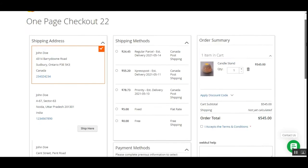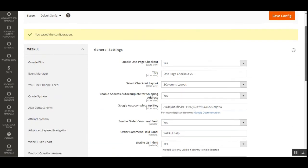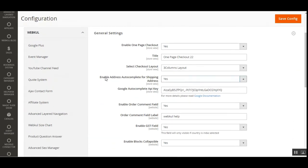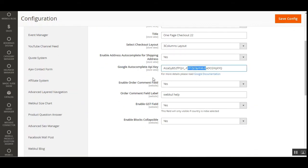Switching back to the three-column layout gives a beautiful layout for the Magento 2 platform-based web stores. After the layout settings, we have the enable address autocomplete for shipping address. You can set it to yes or no. If no, customers must type the address manually; if yes, they enter their location and the address is auto-populated. You'll need to enter the Google Autocomplete API key — check the user guide for details.